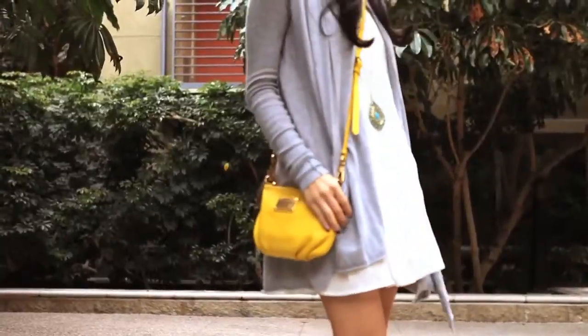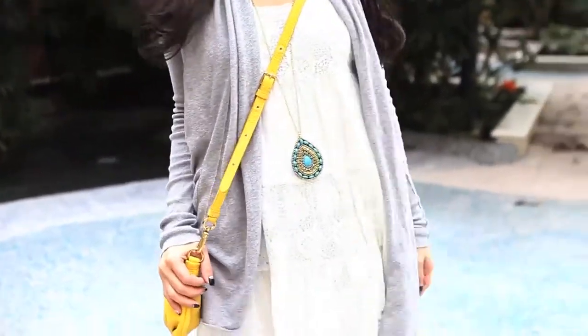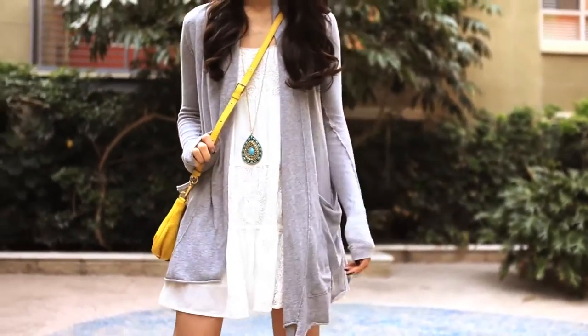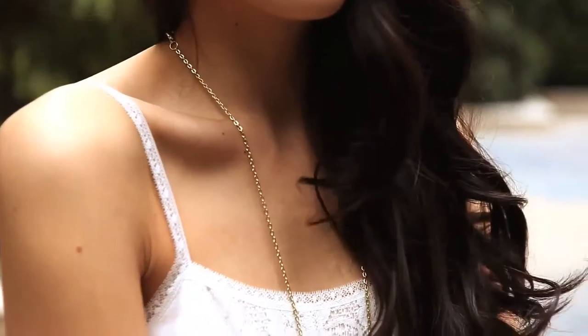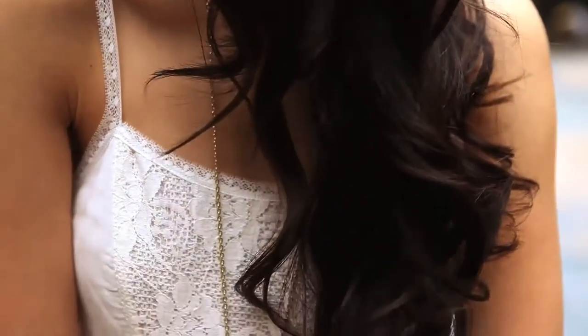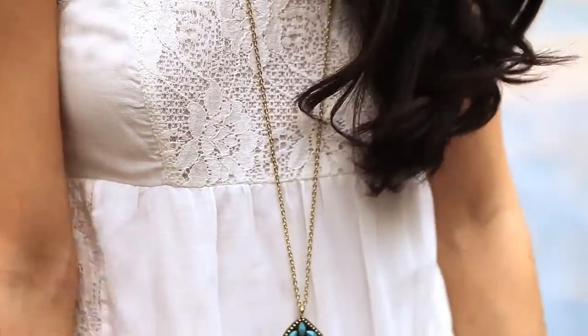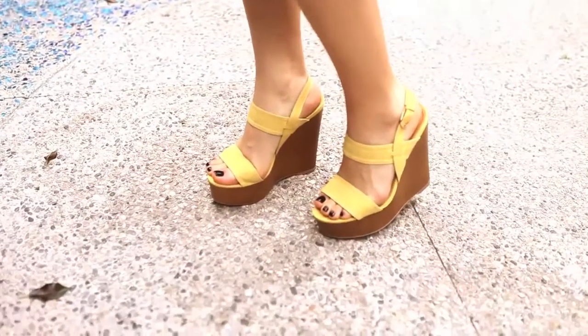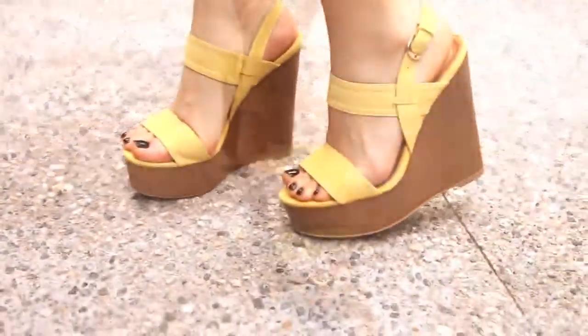This next look is a nice casual daytime summer dress. I paired it with one of my favorite everyday sweaters, because it's always chilly here at night in LA. This dress has really nice lace detailing, it's very pretty and cute, very girly. I paired it with one nice statement necklace.